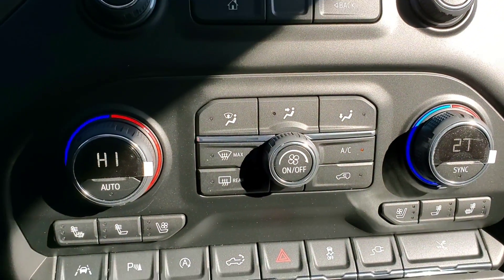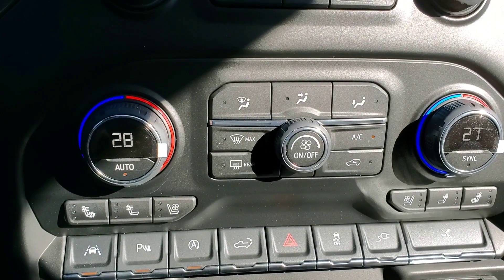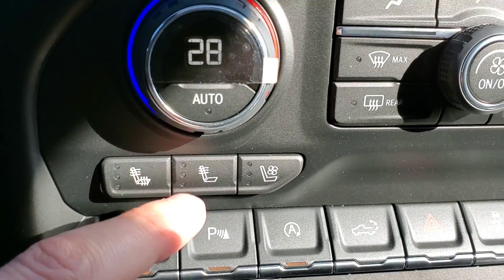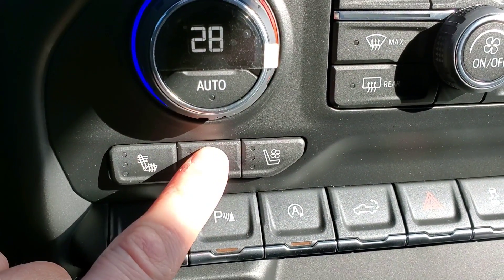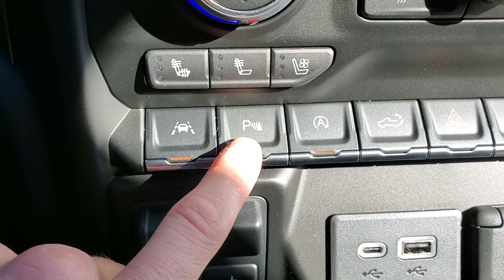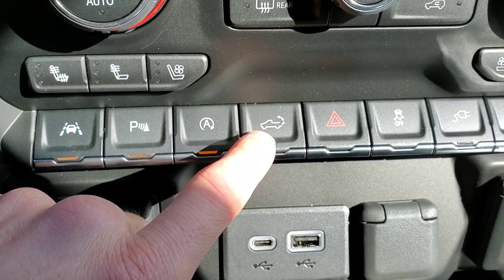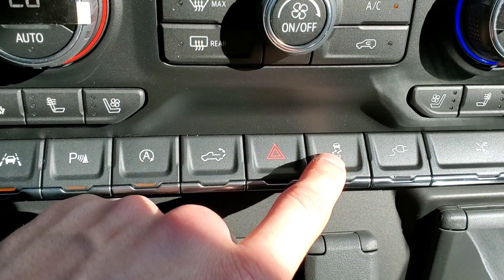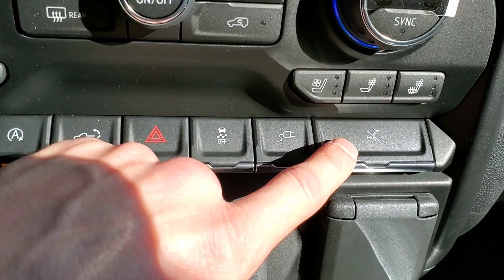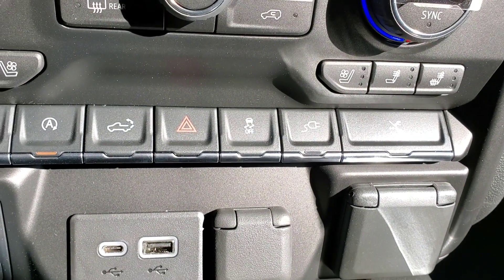Just below the infotainment screen are all your climate controls — automatic dual-zone climate control. Just set the temperature to automatic and the vehicle adjusts accordingly, or you can change the fan speed manually. Below that you have heated seats and ventilated seats, also known as cooled seats. You have lane keep assist, parking sensors you can toggle on or off, engine stop-start technology you can turn off, tailgate release, four-way flashers, and traction control. There's also a 120 volt outlet in the bed that you turn on from inside here, and the power running board button which can extend the boards to the bed of the vehicle.